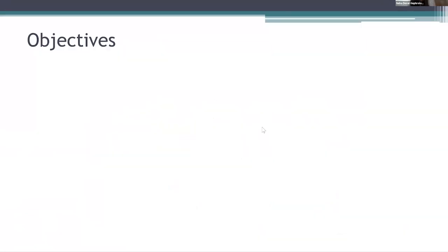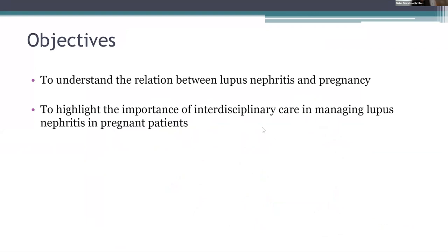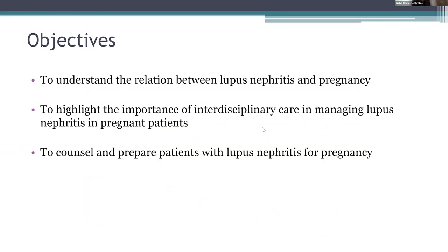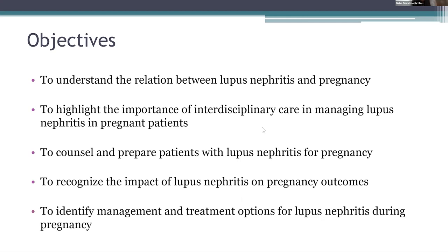My objectives for today are to understand the relation between lupus nephritis and pregnancy, to highlight the importance of interdisciplinary care in managing lupus nephritis in pregnant patients, to counsel and prepare patients with lupus nephritis for pregnancy, to recognize the impact on pregnancy outcomes, and to identify and manage patients with lupus nephritis during pregnancy. I'll try not to go into the details regarding the immunosuppression — I'll briefly outline the drugs that we use during pregnancy.